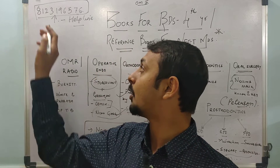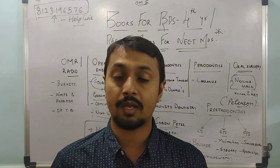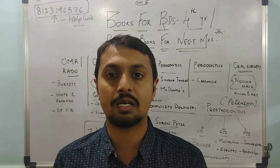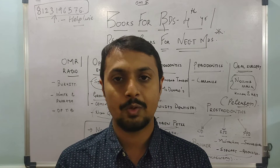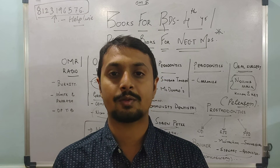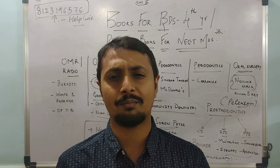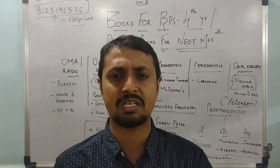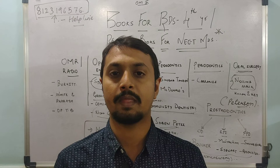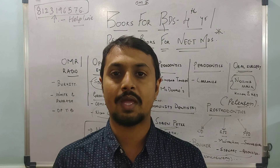Friends, that was the book list for final year and NEET MDS students. If you need help, you can contact me on my helpline number, visit the website and drop a message, or email me. We also have foundation lectures for first, second, and third year students. A revision lecture series is ongoing for NEET students — you can join that too. Please keep on working. Remember one goal in your life: whatever happens, keep studying and working hard — that's your mantra to be a good and successful dental surgeon. All the best. Please like and subscribe to the channel.